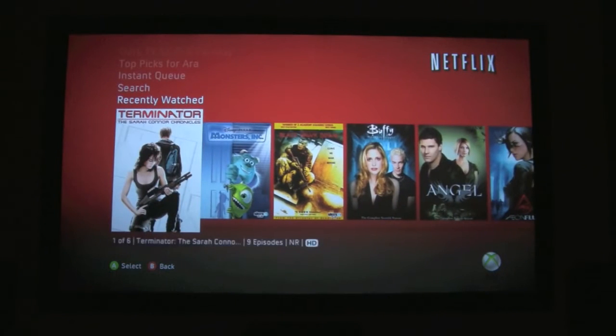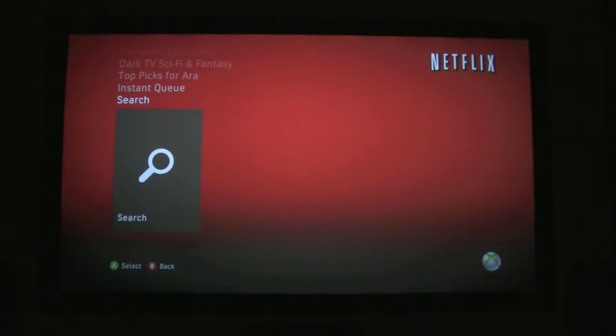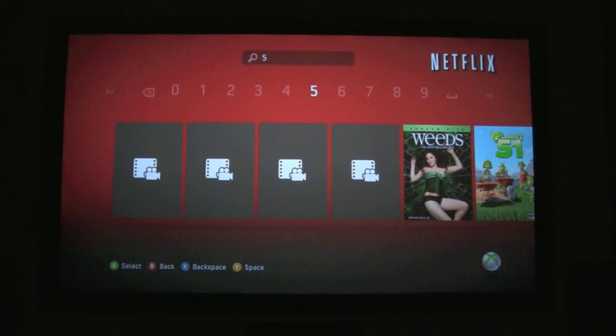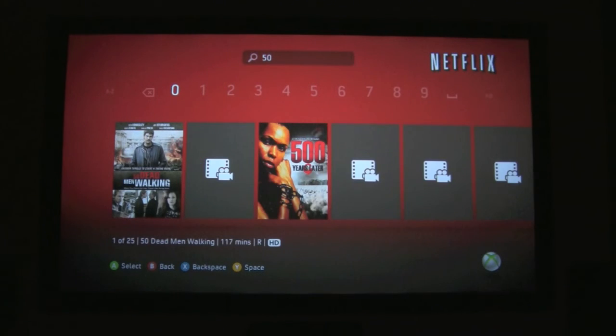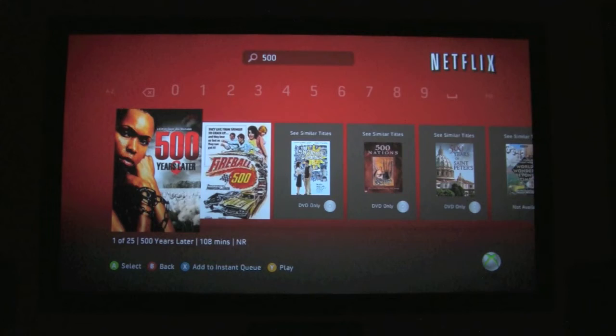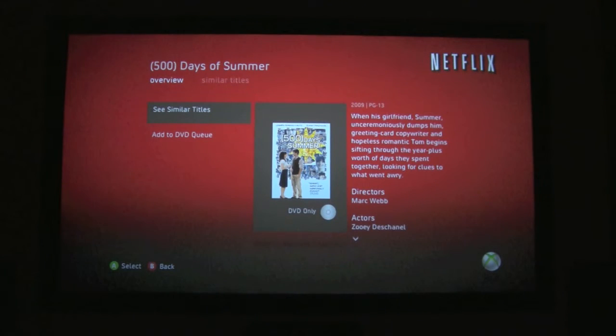Let's go explore a little bit more and head on back to see what else we have. So it looks like there are a lot of different categories you can go through. We can search a movie in the search category. Let's search for my favorite movie: 500 Days of Summer. Unfortunately it's DVD only, so they don't have it for streaming. But you can add it to your DVD queue, which is kind of cool — so if you want to watch it now but it's not available, at least it'll show up in your mailbox.